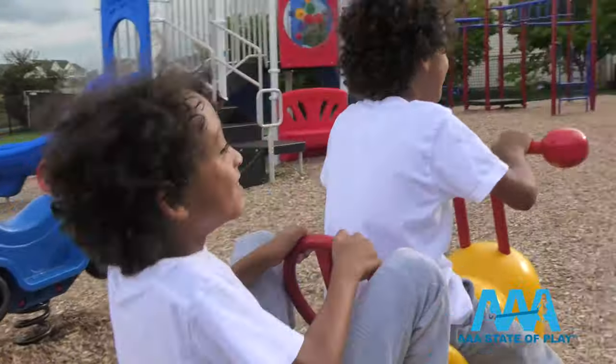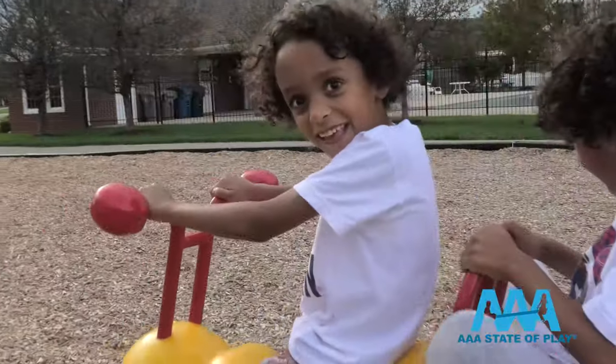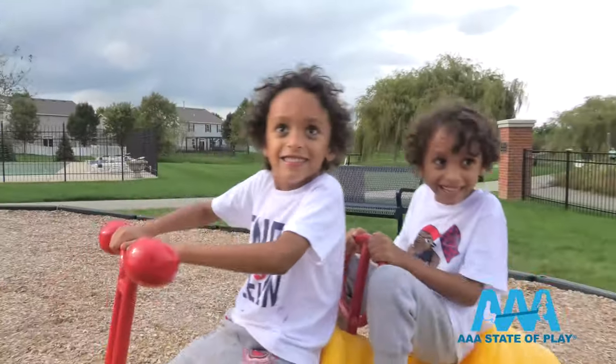Commercial playground spring riders are all about play and imagination. But as children play, they're also developing their core as they work at their own level to rock and bounce.